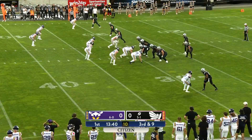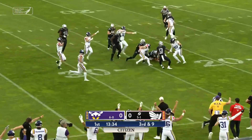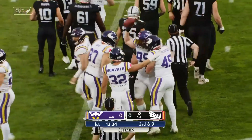Third down and nine after a one-yard gain. Three by one on the outside — pressure comes from the Vikings. Perry loses the football, it's turned over.